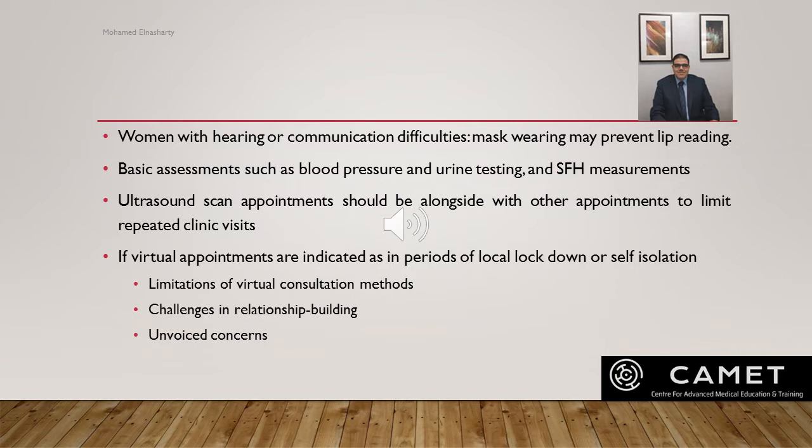Ultrasound scan appointments should be offered alongside other clinic appointments so the woman does not need to come to the hospital multiple times. If virtual appointments are indicated during local lockdown or self-isolation, healthcare workers must be aware of their limitations, such as insufficient internet access, challenges in relationship building between woman and healthcare professional, and unvoiced concerns the woman may have about her own or her baby's well-being. Healthcare workers should do their best to identify these unvoiced concerns during these tough times.